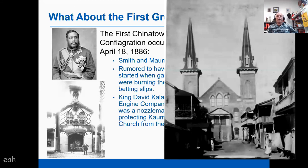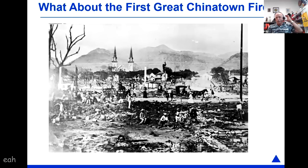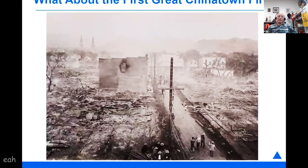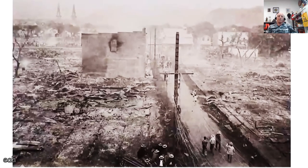This shows the extent of destruction from the 1886 fire looking up towards the mountains — you can see on the Waikiki side, a lot more area was burned than occurred in the second fire. Another photograph shows a different angle of the destruction, possibly looking from the next street over from Nuuanu.